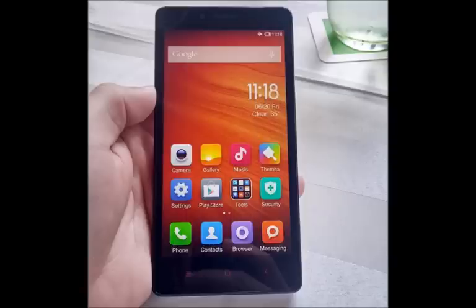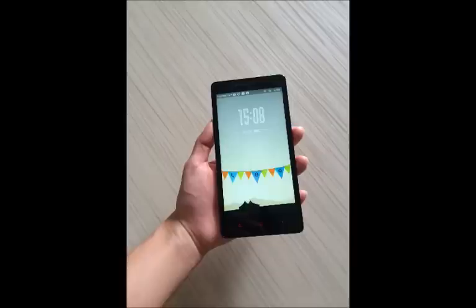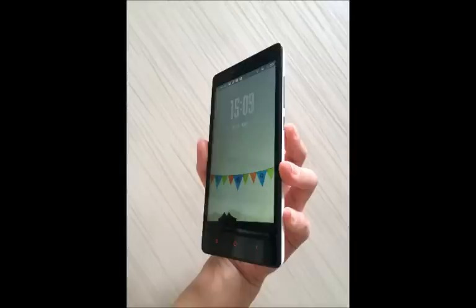Xiaomi, also referred to as China's Apple, alongside the Mi Note, Mi Note Pro, and Mi headphones, also announced the Mi Box Mini — a small set-top box priced at 199 Chinese yuan, approximately Rs 2,000. The company said that the new Mi Box Mini is one-fourth the size of the Mi Box.